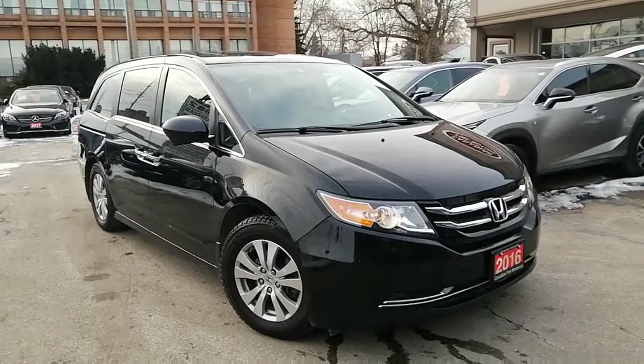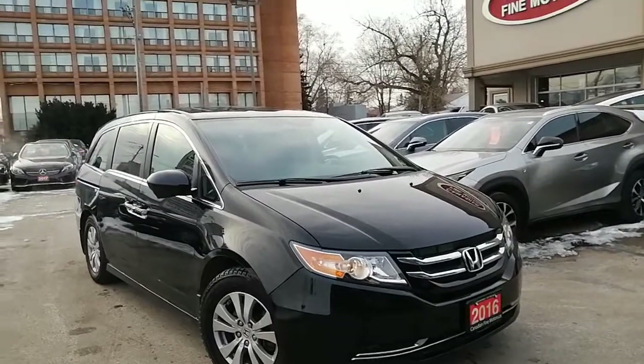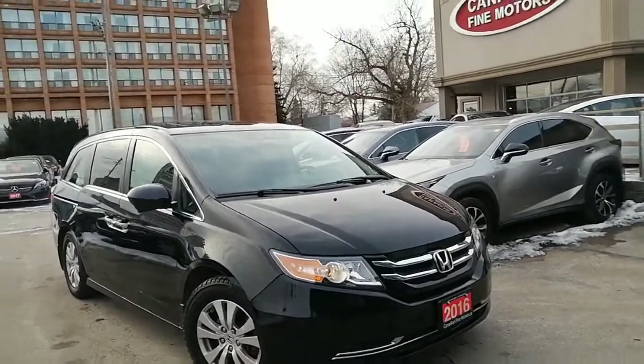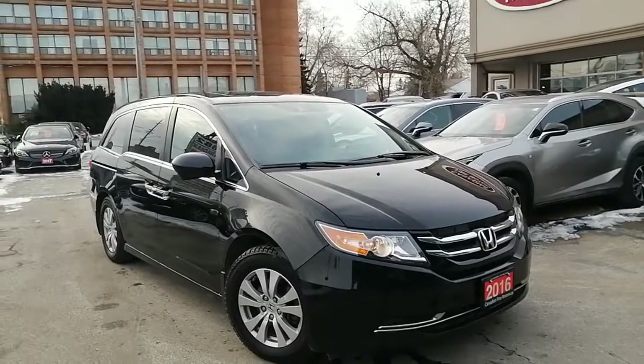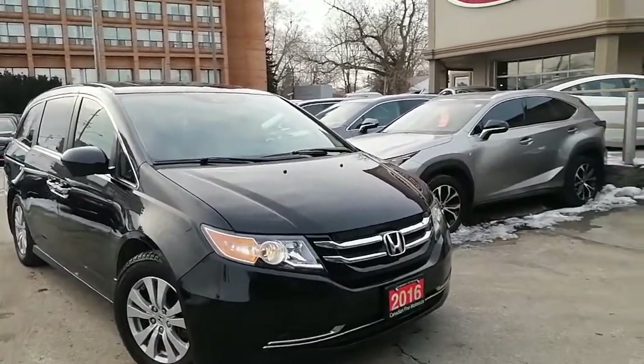Hello and great day, this is Canadian Farm Motors, and today we would like to share with you a 2016 Honda Odyssey, a van from Honda. We're going to take a quick walk around this vehicle. Please let us know if you have any questions at canadianfarmotors.ca or 647-333-3222 — we're always happy to help.